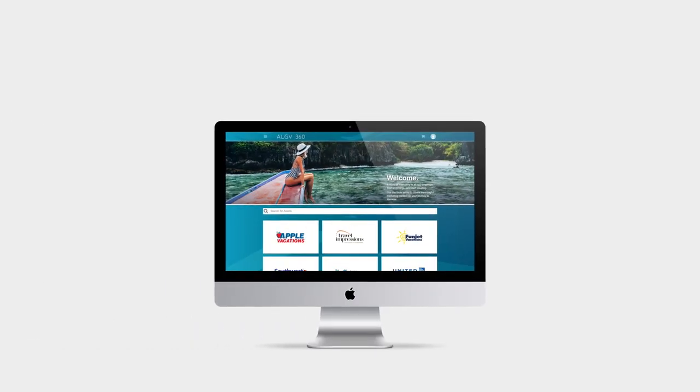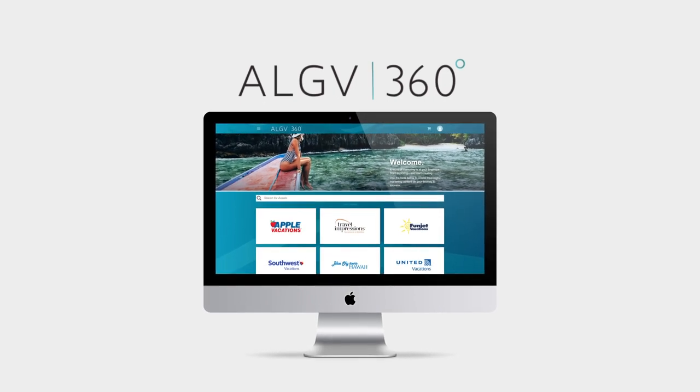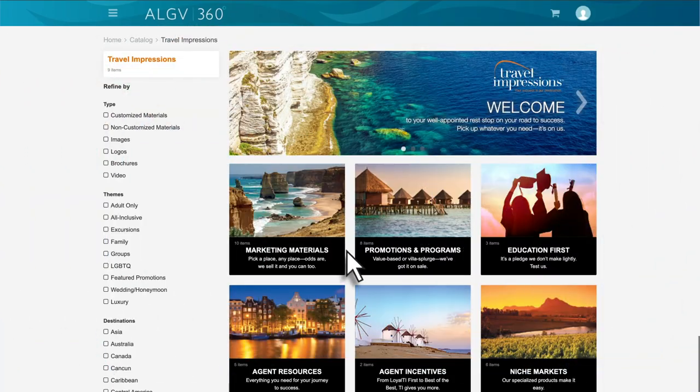A world of marketing is coming your way with ALGV 360, an all-new tool that brings marketing magic right to your fingertips. This free and easy-to-use web-based platform allows you access to ALGV brand content that you can use to help promote your business.